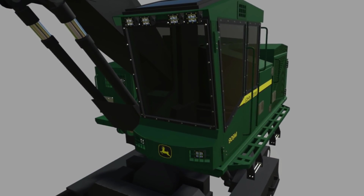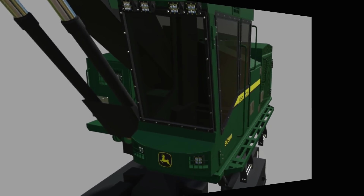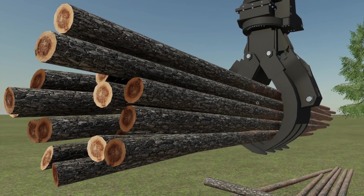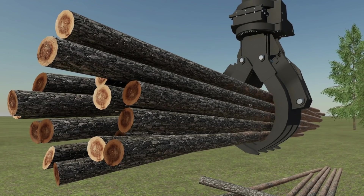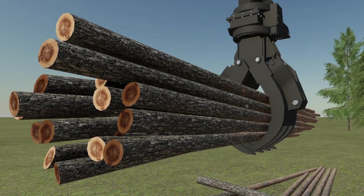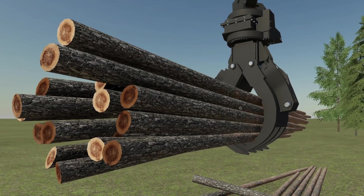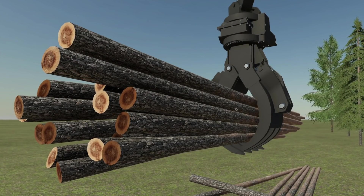FDR Logging's got a new screenshot from their next rebooted mod, the John Deere 909, which is looking fresh. They also say that they're experimenting with proper tree physics and new trees, which will fix all of the issues that FDR had mentioned in his first impression video for FS22 — which you should definitely go check out if you haven't already. It's full of useful information that anyone doing logging in FS22 will need to know. Link below.